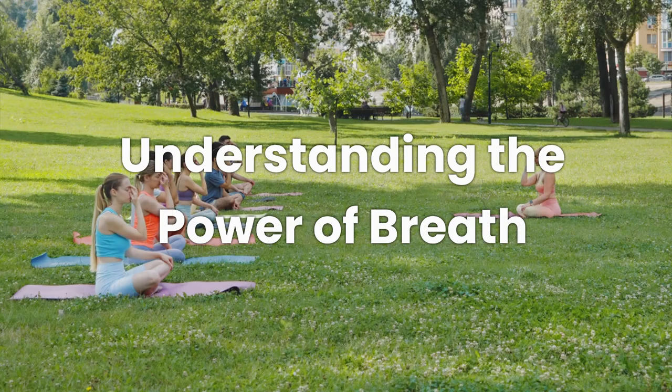Let's start with some fascinating science. Ever notice how, when you're stressed, your breathing becomes shallow and fast? That's because our breathing is directly tied to our nervous system and stress response. In fact, studies show that controlled breathing helps to activate our parasympathetic nervous system — basically the chill-out system in our bodies.